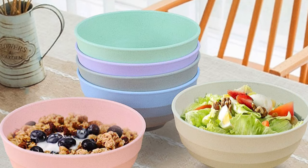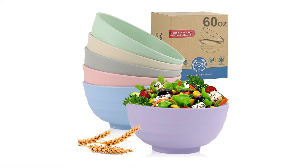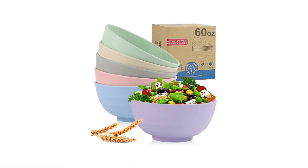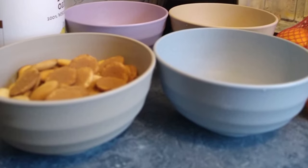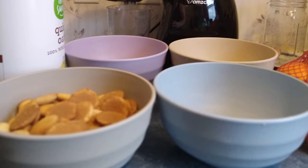The wheat straw bowls are designed with thicker, smooth round edges which give you a good touch and prevent deformation. These cereal bowls are lightweight and come in six colors which make your life more colorful. They are very easy to clean, use and store — you can wash them with soap and hot water or place them in your dishwasher.